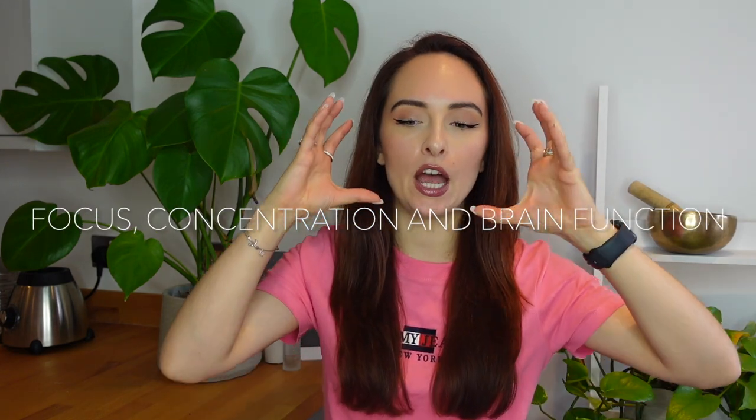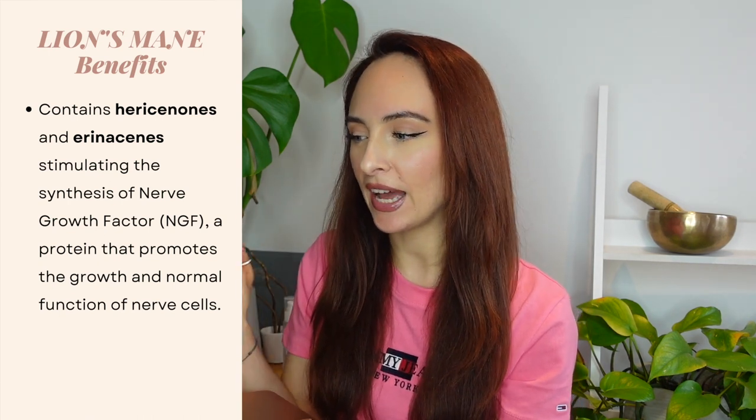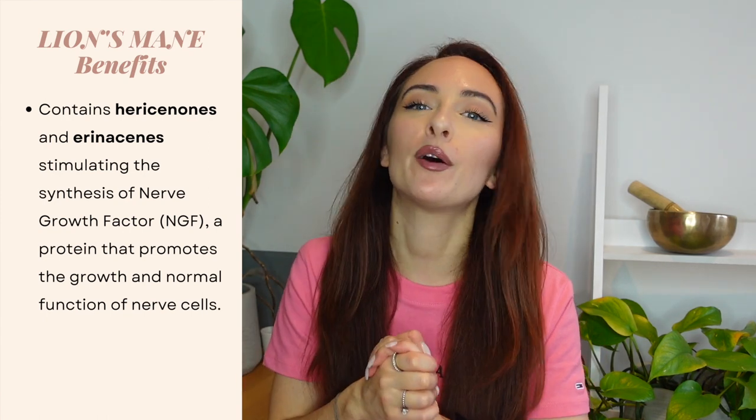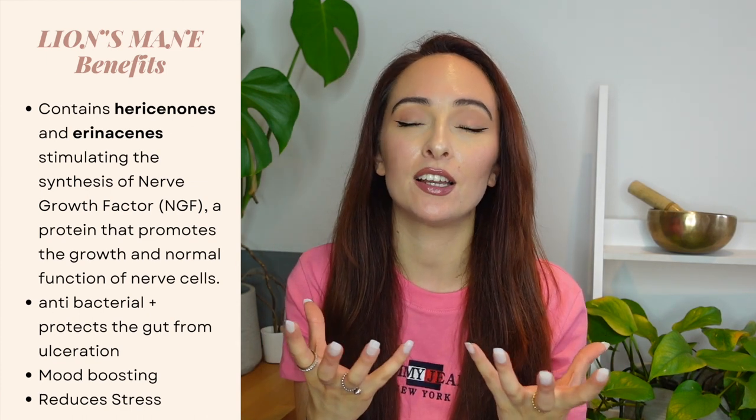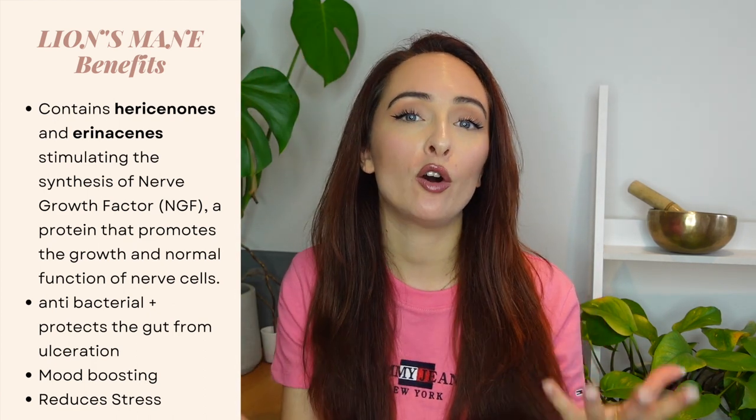The next concern is focus, memory, brain function, and concentration — and the mushroom you're going to want to try is lion's mane. Lion's mane contains hericenones and erinacines, and what you want to know is that these help to stimulate nerve growth factor, which is a protein that promotes the growth and function of our nerve cells. Once I finish off my cordyceps I might give lion's mane a go. Some other benefits: it's antibacterial, good for protecting the gut lining from ulceration, and it also helps increase mood and support the stress response.